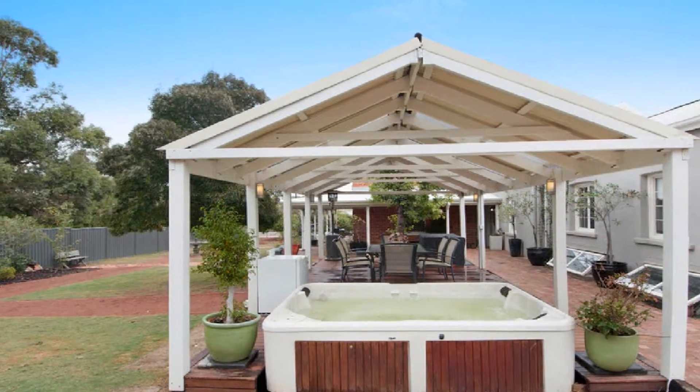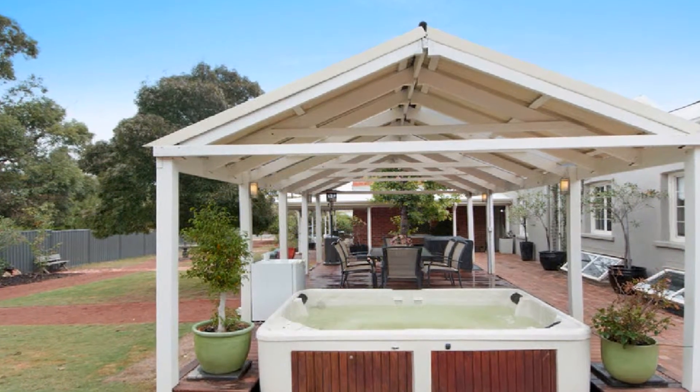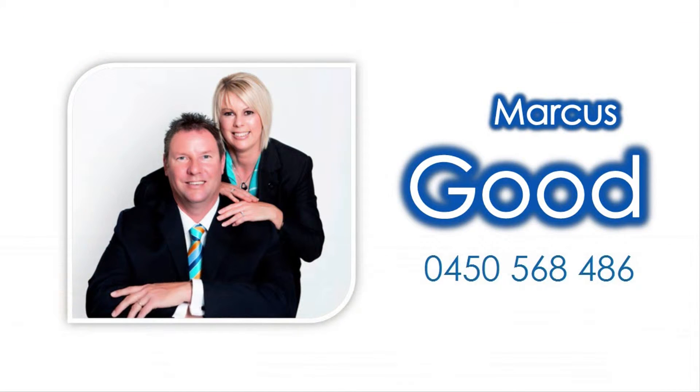Host guests in style in the magnificent decked alfresco amidst a large rear yard and established fruit trees. For more information, contact Marcus Good and invest in your future today.